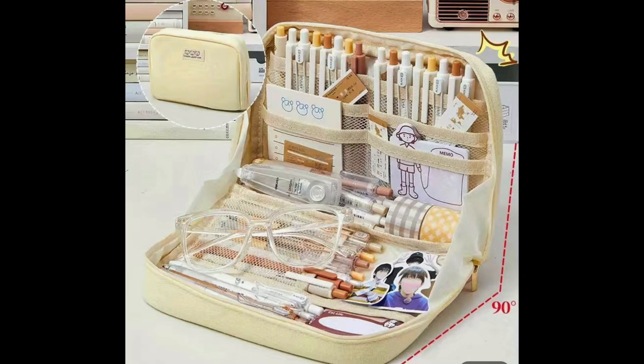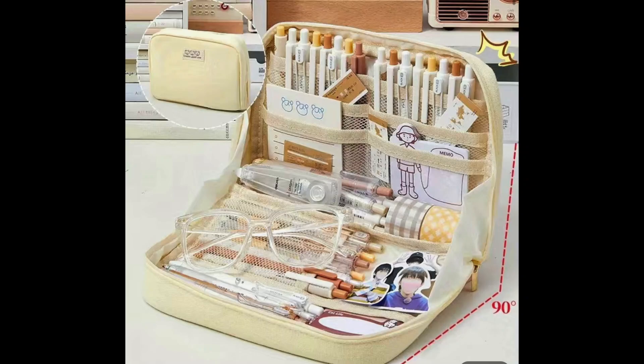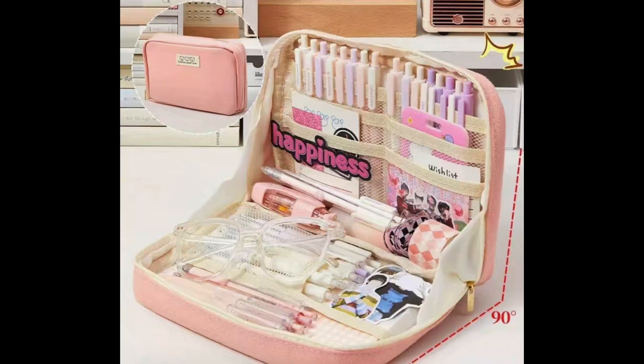It comes in different colors: the gray is $2.43, beige is $2.43, green is $4.32, and pink is $2.43. I love the concept of how it props open and stays open once you've got things in there. It can be used for school, work, or hobbies — I thought it was really cute.